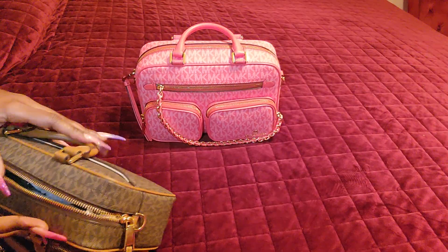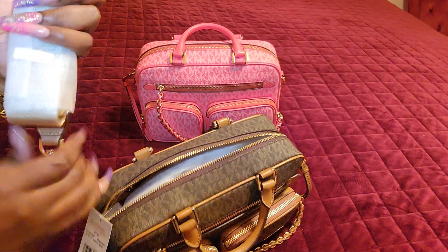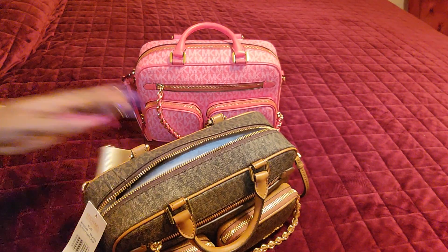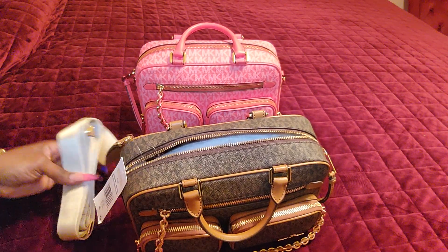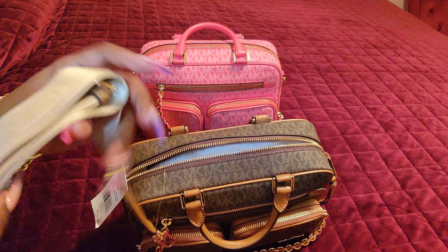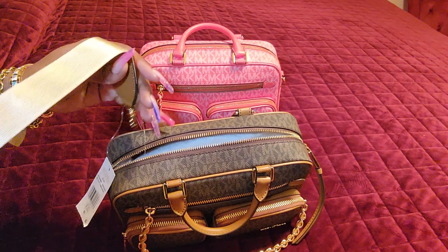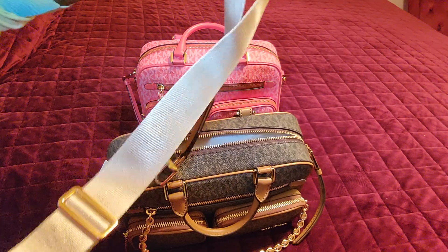So this is the strap. I wasn't feeling the strap on this color because on all the other colors the strap matches completely, but this one is more like an ivory — well not an ivory, more like a light tan color. But I do love that it still has that thick webbing strap.